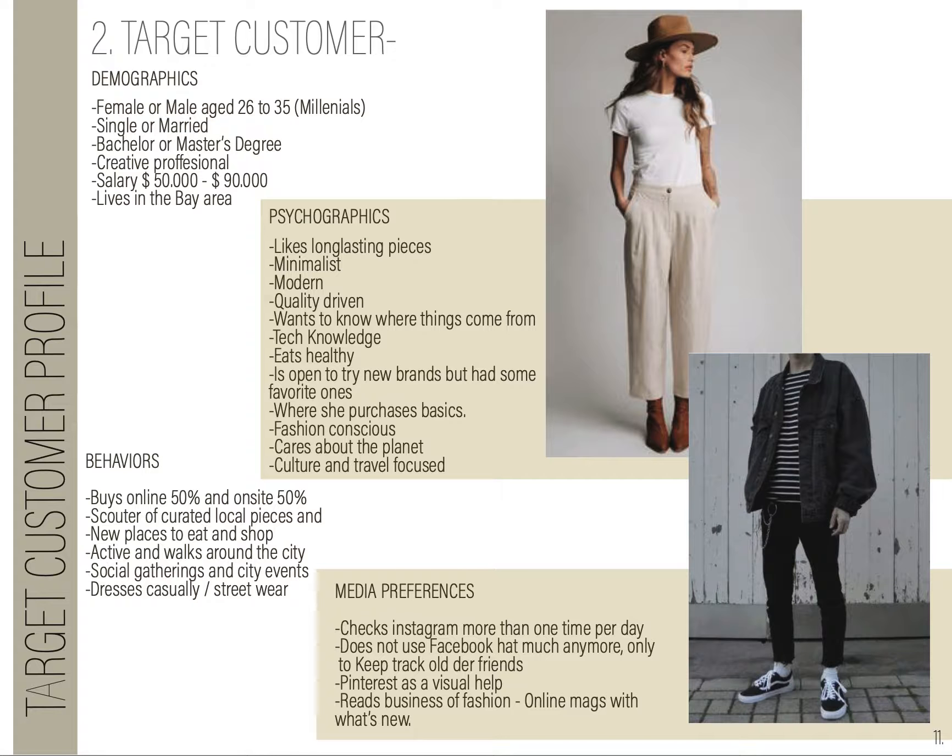On our target customer, our demographics are female or male, age 26 to 35, mainly millennials, single or married, with a bachelor's or master's degree. They are usually career professionals. Their salary ranges between $50,000 and $90,000, and they live in the Bay Area. Their psychographics include long-lasting pieces, minimalistic, modern, quality-driven, techie, and healthy.